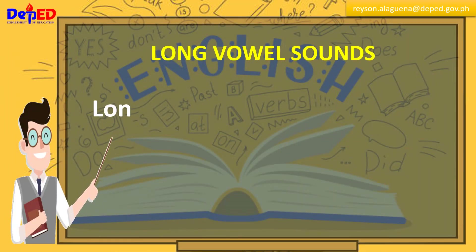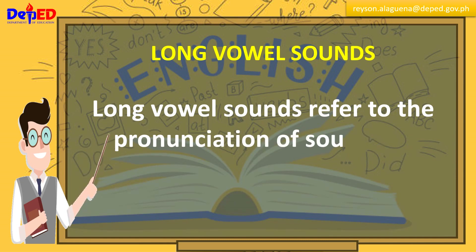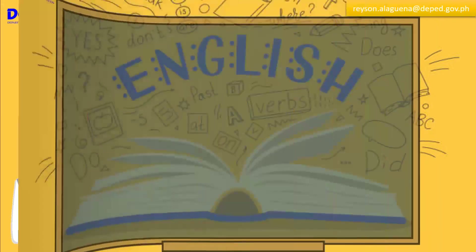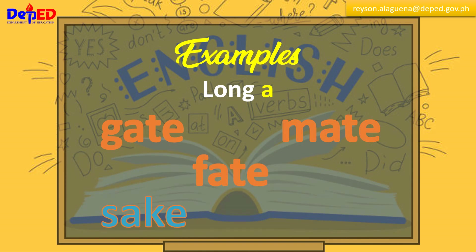Long vowel sounds refer to the pronunciation of sounds of vowels, which is the same as their letter names. For example, long A: gate, made, fate, take, fame.